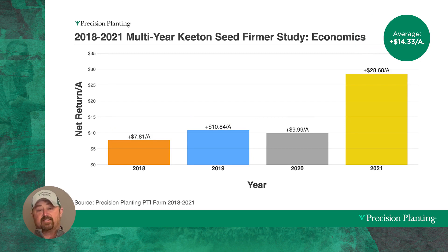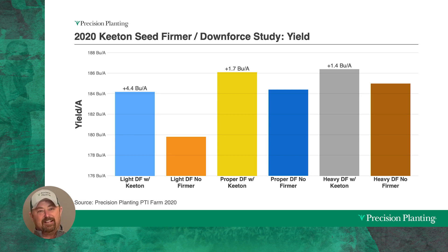One of the interesting studies we did in addition to using Keaton seed firmers was looking at downforce scenarios. We set up a trial in 2020 to look at too light a downforce, proper downforce, and too heavy a downforce. What we found is that in the downforce settings that were too light, those were the settings where the Keaton seed firmer gave us the highest yield increase — up to 4.4 bushels to the acre. This makes perfect sense because in a too-light downforce scenario, that row unit is losing ground contact, coming up and potentially planting a little shallower. Where we've got a Keaton seed firmer, it might press that seed down just a touch deeper in those situations.